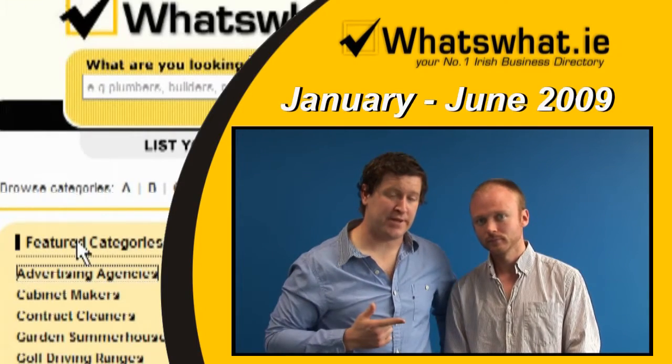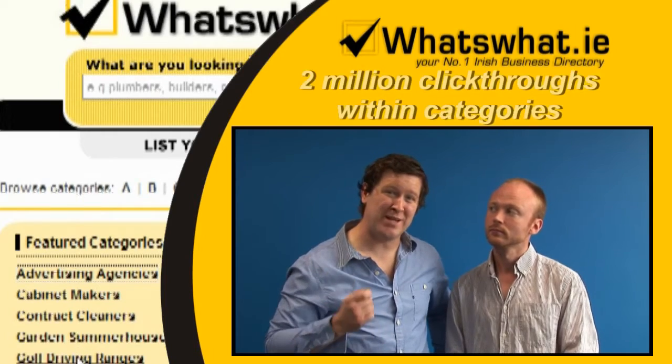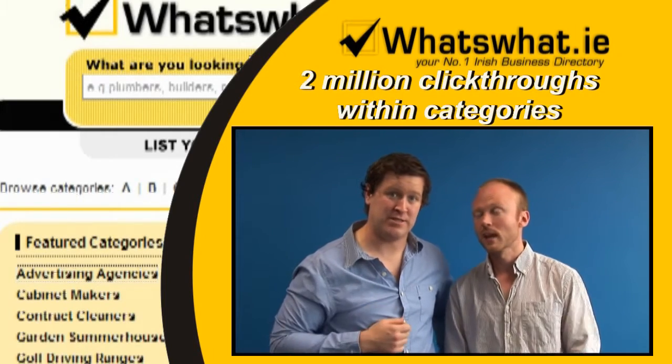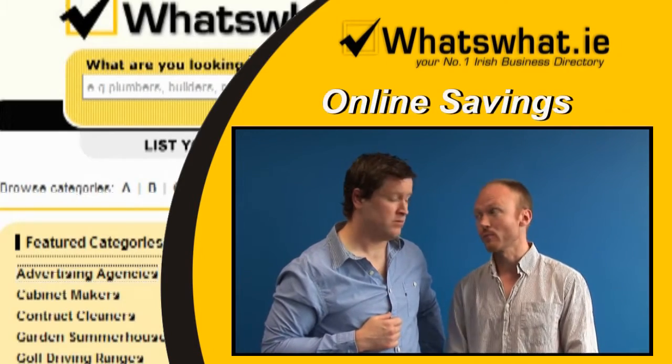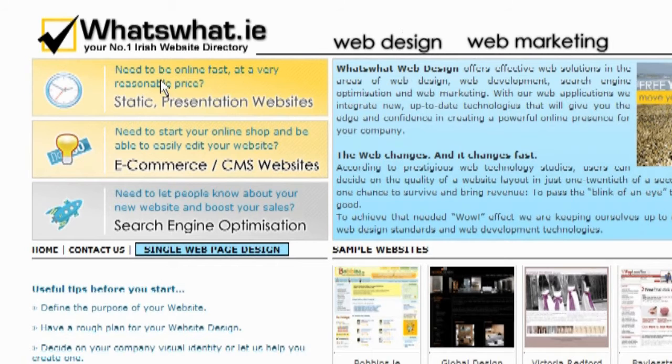Did you know from January 2009 till June 2009, What's What.ie had over 2 million visits to all of their categories? Did you know that 90% of consumers believe they can save money online? And if you don't have an online presence or web page just yet, What's What.ie can also help you with that.